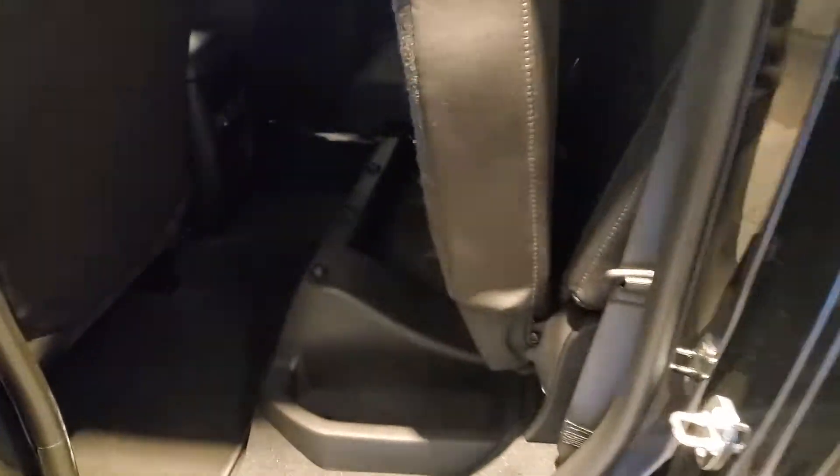Inside this extended cab, you have premium cloth interior with white stitching, basic controls, USB ports as well. Nice white stitching on the side panels as well.